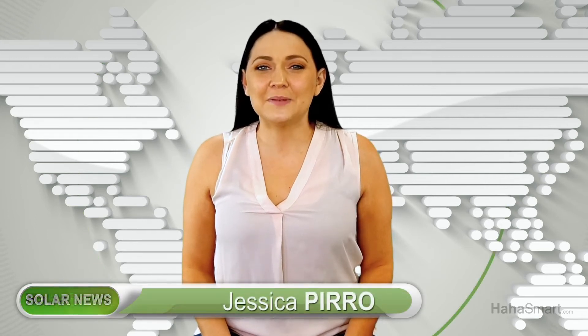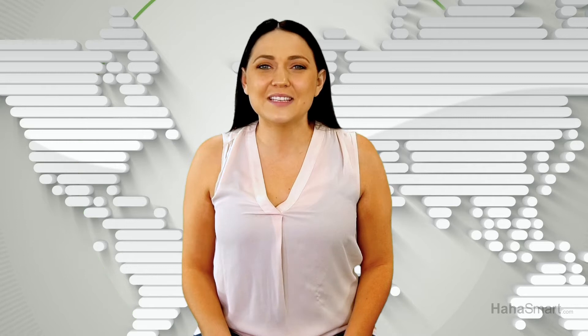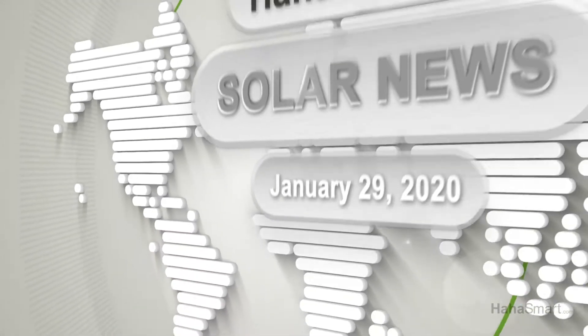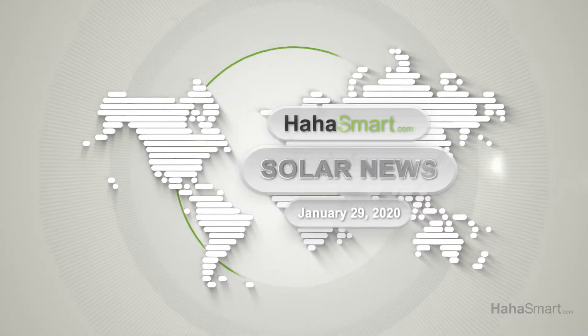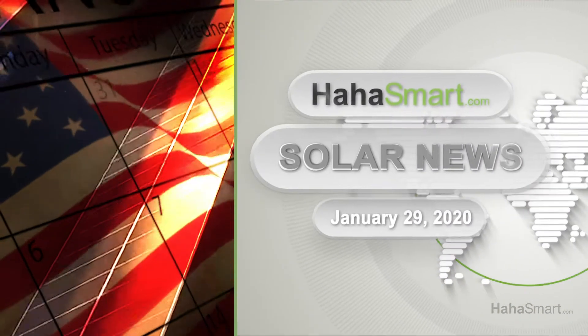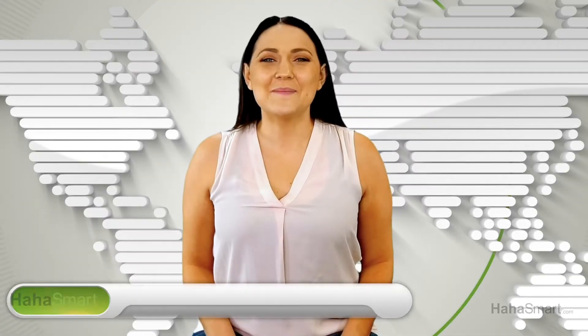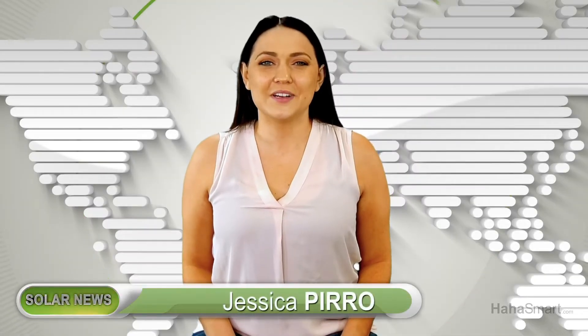Coming up on HAHA Smart Solar News: will the U.S. be able to reach its renewable energy goals this next decade? Welcome back to HAHA Smart Solar News.